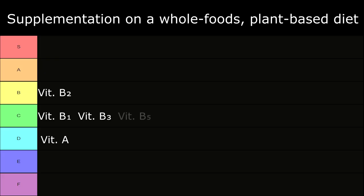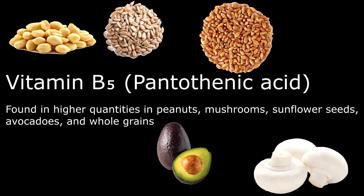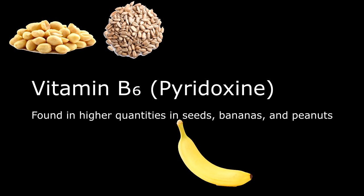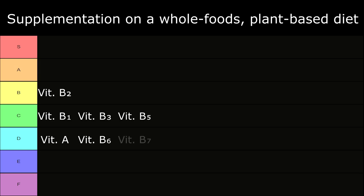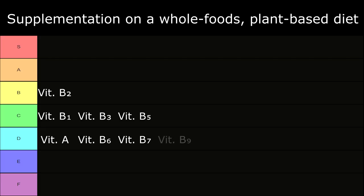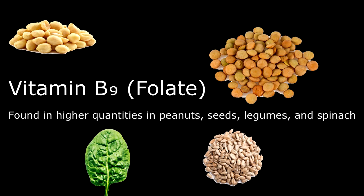In C tier: Vitamin B5, also known as pantothenic acid, found in higher quantities in peanuts, nuts, mushrooms, sunflower seeds, avocados, and whole grains. In D tier: Vitamin B6, also known as pyridoxine, found in higher quantities in seeds, bananas, and peanuts. In D tier: Vitamin B7, also known as biotin, found in higher quantities in peanuts and seeds. In D tier: Vitamin B9, also known as folate, found in higher quantities in peanuts, seeds, legumes, and spinach.